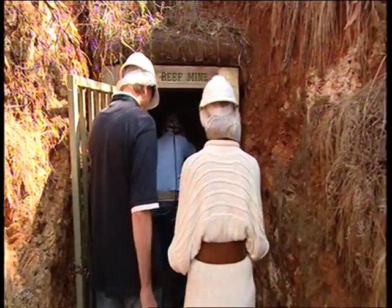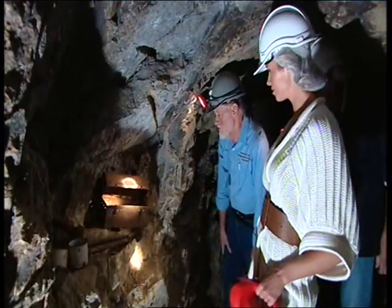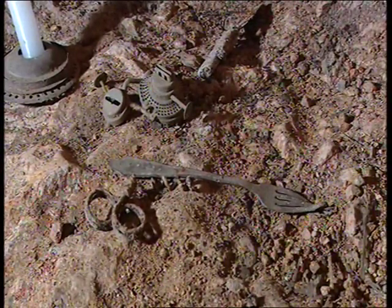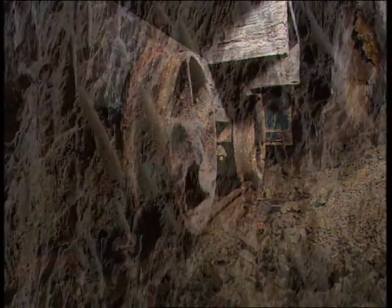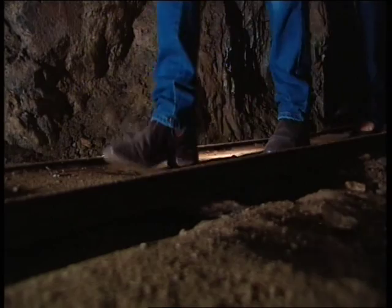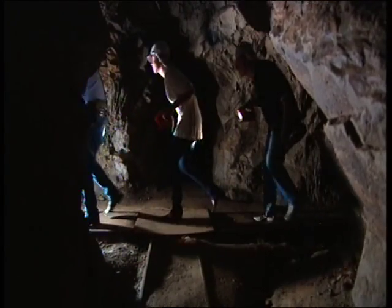Greg Porter has only recently started taking tourists to Cars Reef Gold Mine, but it is virtually untouched from the days when it was abandoned in 1884. These small dugouts enabled the miners to get out of the way of the oil trucks as they came rumbling past on these tracks. And these pick marks are a clear indication of how determined the miners were in the search for riches, but sometimes even they knew when they were beaten.